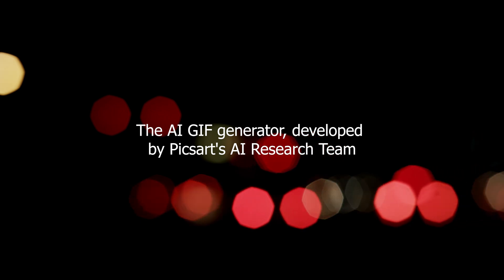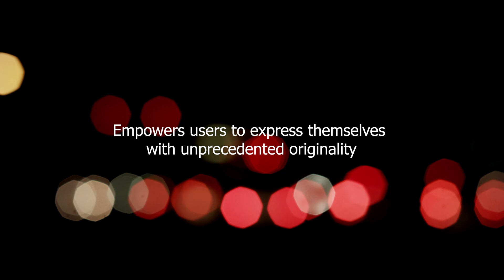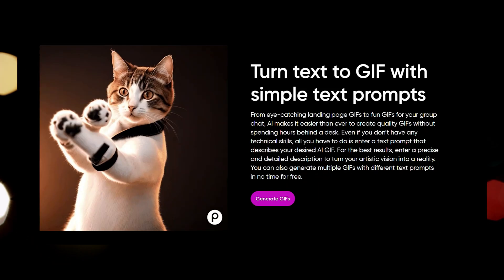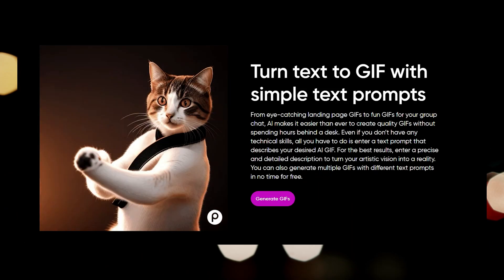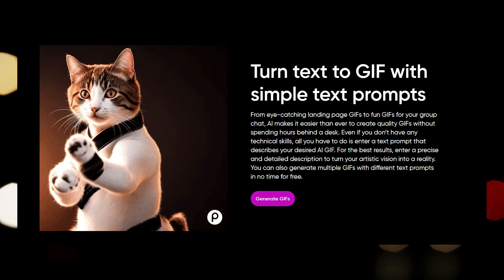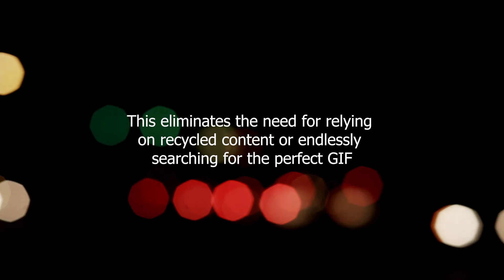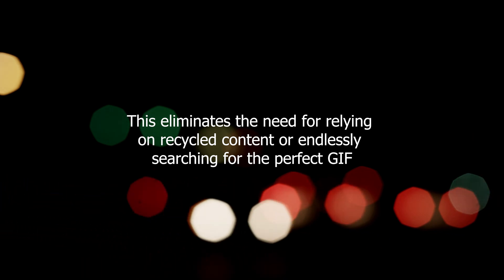The AI GIF generator, developed by PixArt's AI research team, empowers users to express themselves with unprecedented originality. By typing a word or phrase, users can witness the AI in action, generating a unique and never-before-seen GIF that perfectly matches their input. This eliminates the need for relying on recycled content or endlessly searching for the perfect GIF.